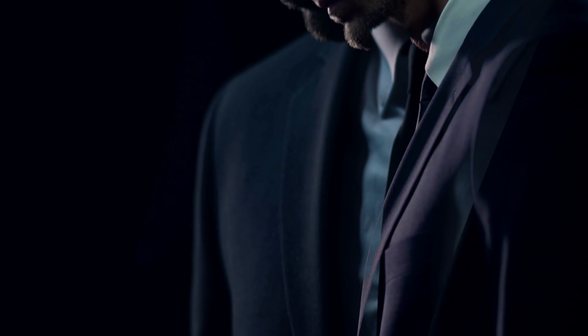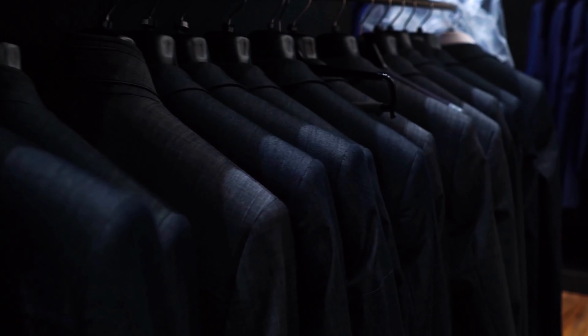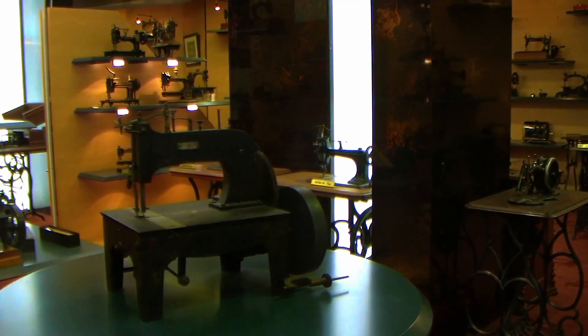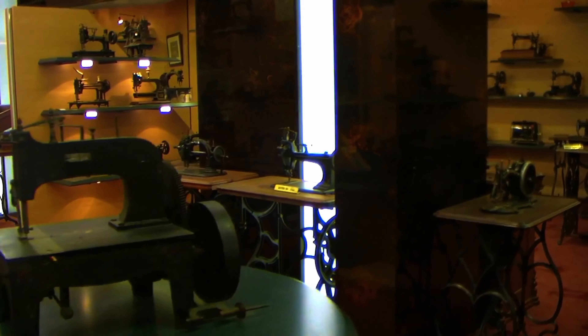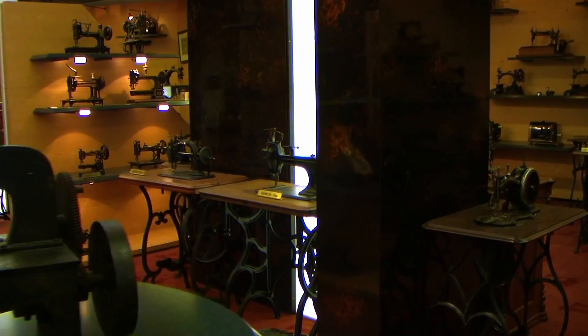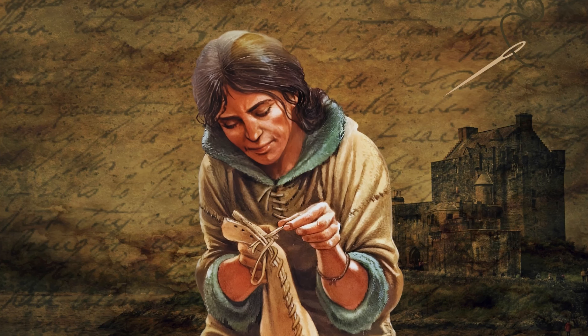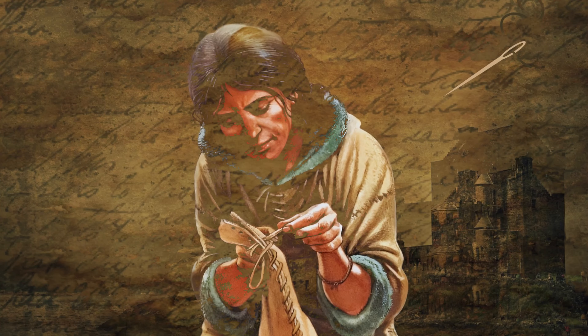The clothes we wear today are amazing, and we have tailors and sewing machines to thank for their high quality. Without sewing machines, we wouldn't have the great clothes we enjoy today. The invention of the sewing machine is a fascinating topic that many sewing enthusiasts are curious about. It has a history full of interesting stories, including failed attempts and scandalous events.